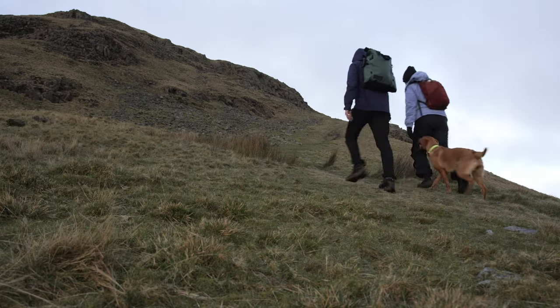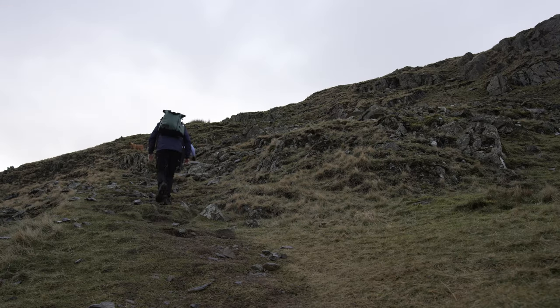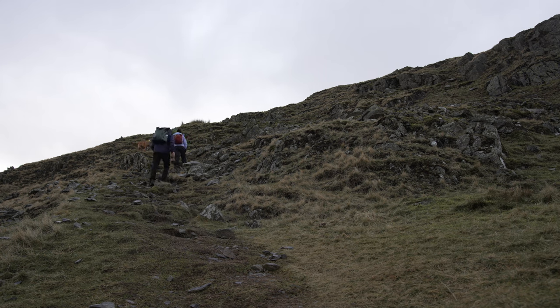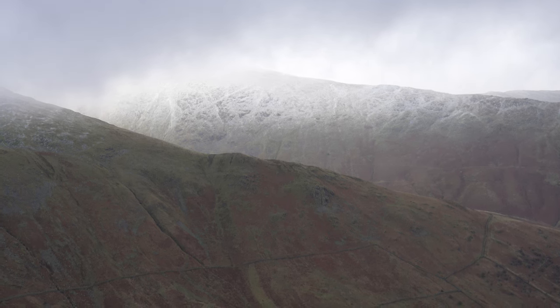Onwards and upwards! When we were reading about this walk we were told there are plenty of false summits — I have a feeling there's going to be another one. We've been watching loads of hiking videos recently and everyone always says that people who are filming end up walking the mountain twice. Now I can see exactly what they mean.